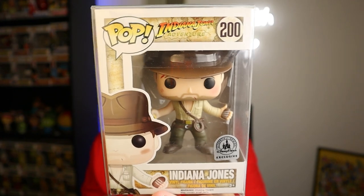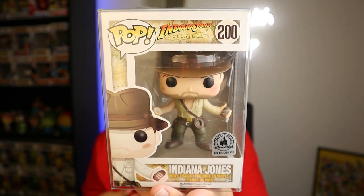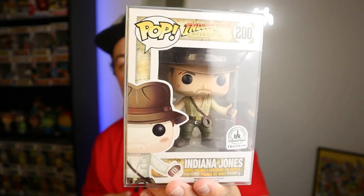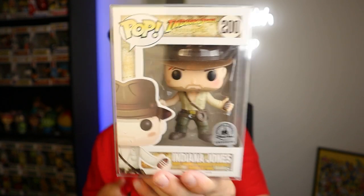The way I was able to get a hold of this one — you guys know the app Whatnot, the auction app? They reached out to me and wanted to give me a grail pop to talk about their services. I picked this one, and I think I picked a pretty good one. Whatnot was very generous to give this to me. I'm really happy to have this in the collection. There are other Indiana Jones pops out there, but this is the only one I have and it's definitely a really solid one.